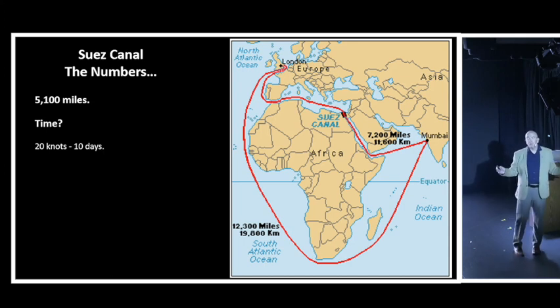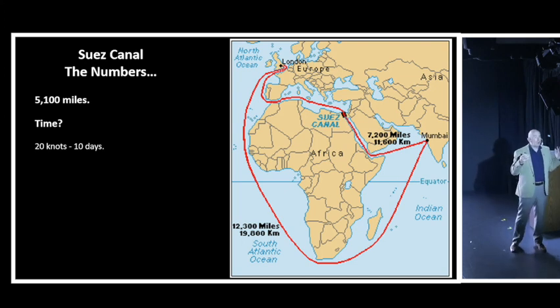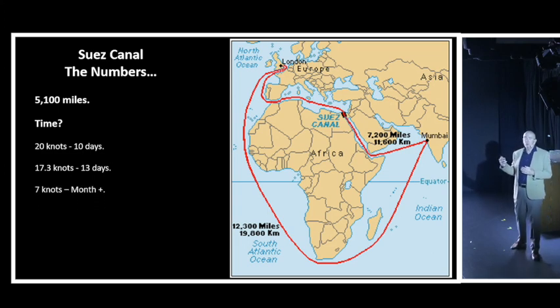At our most optimum speed of 17.3 knots - the speed we came across the Indian Ocean - it would be an extra 13 sea days, and we'd have to stop at least once to re-supply and refuel. Back in the day when this canal first opened, vessels couldn't do 17 knots. You were lucky to manage 7 knots maximum, so this journey would take more than a month extra going all the way around.